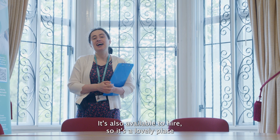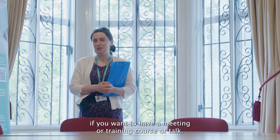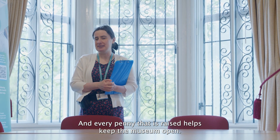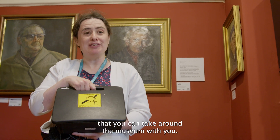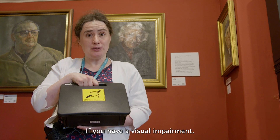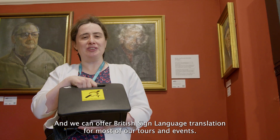It's also available to hire, so it's a lovely place if you want to have a meeting, training course or talk, and every penny that is raised helps keep our museum open. If you use a hearing aid we have a portable induction loop that you can take around the museum with you. We also do audio described tours if you have a visual impairment, and we can offer British Sign Language translation for most of our tours and events.